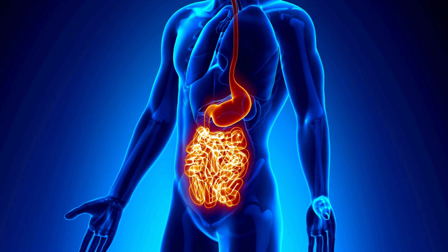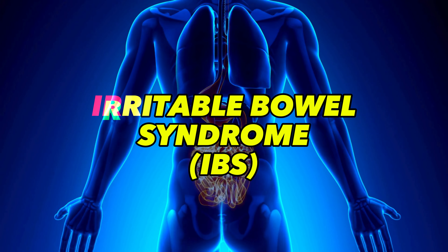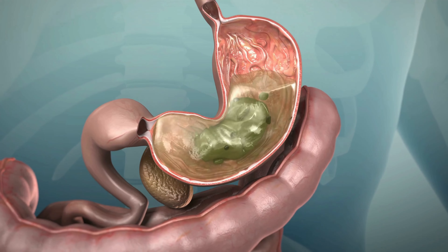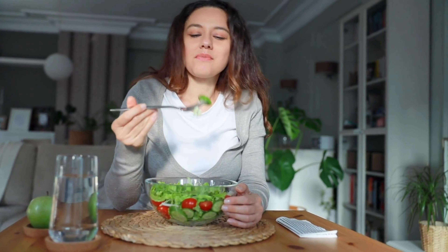Interestingly, while bloating is often dismissed as a minor annoyance, its impact goes beyond mere discomfort. Persistent bloating can be a sign of underlying health issues like irritable bowel syndrome (IBS) or food intolerances, making it crucial not only to manage but to understand. Through today's discussion, we aim to demystify the causes and provide effective solutions through diet.